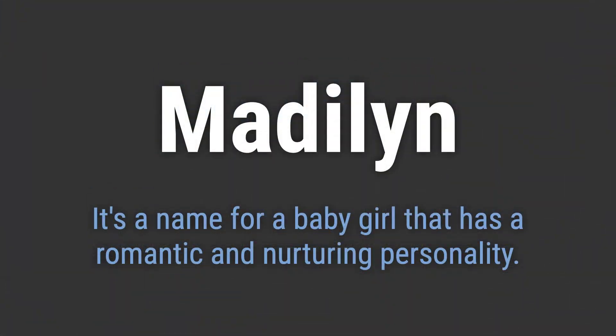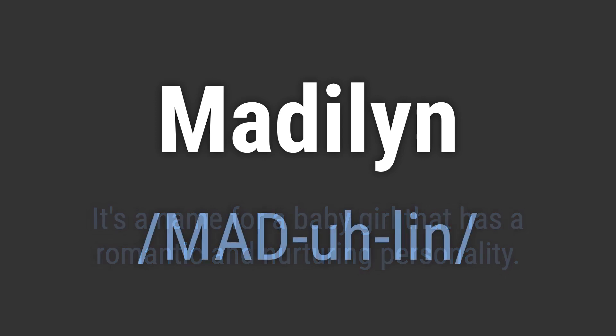It's a name for a baby girl that has a romantic and nurturing personality. It's pronounced as Madeline. Madeline.